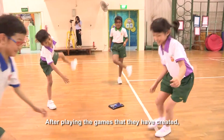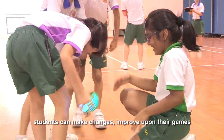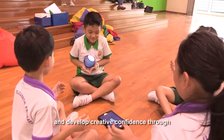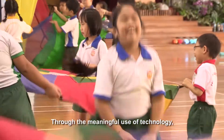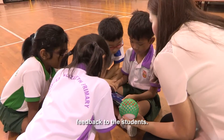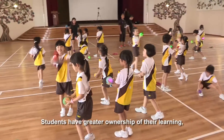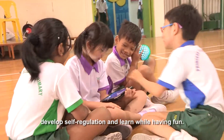Students practice negotiating with their team members and have opportunities to identify their friends' as well as their own emotions in the process. After playing the games that they have created, students can make changes and improve upon their games, developing creative confidence through creation of their own games. Through the meaningful use of technology, teachers are able to monitor and give immediate feedback to students, who develop greater ownership of their learning, self-regulation, and learn while having fun.